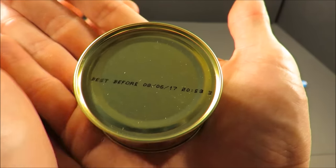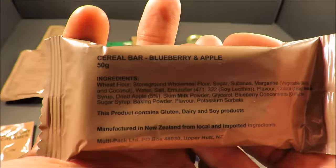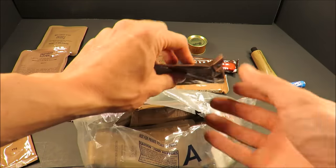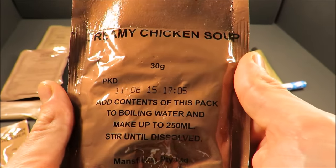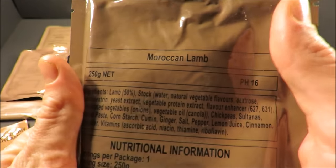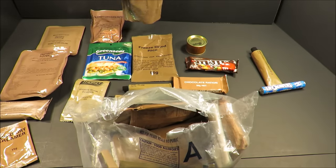It's well within date. Looks like we got a blueberry and apple cereal bar — that's going to be good. Such an amazing variety of contents. Creamy chicken soup, 30 grams. Here's one of those retort pouches: Moroccan lamb. That sounds amazing, look at those ingredients. I cannot wait to try that out.